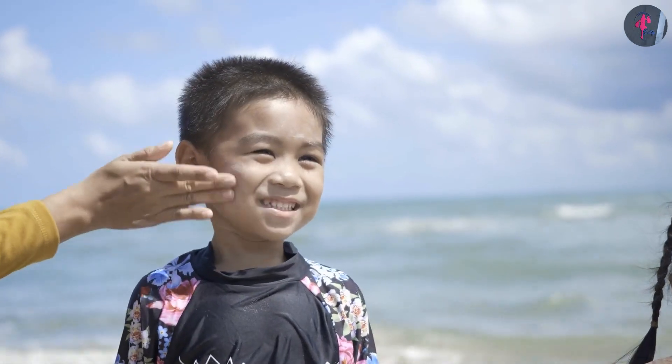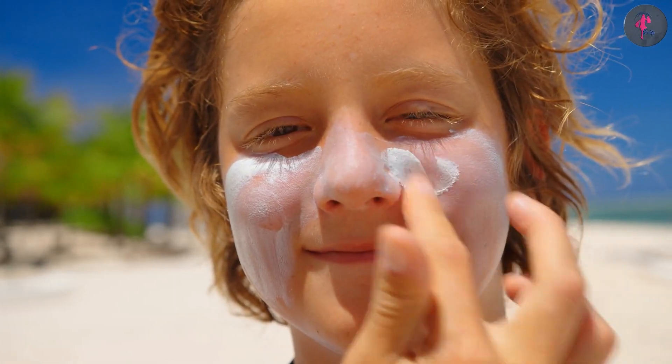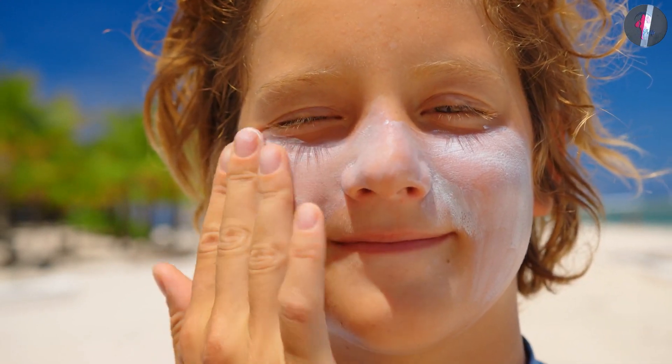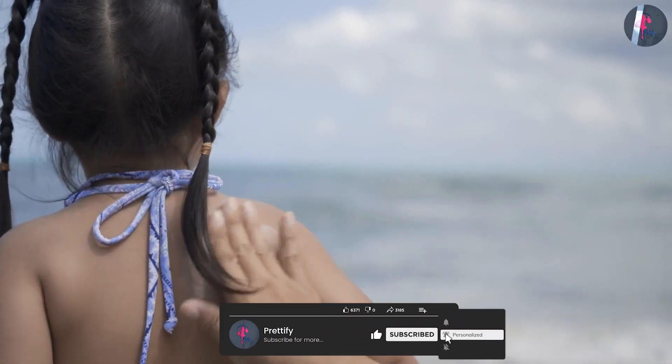Kids' sunscreens are designed to be gentle on a child's delicate skin, as well as to be safe if ingested. They often contain physical blockers like zinc oxide and titanium dioxide, which provide broad-spectrum protection without irritating the skin. They also usually have a lighter texture and are fragrance-free to avoid irritating sensitive skin.